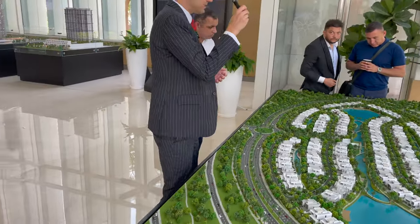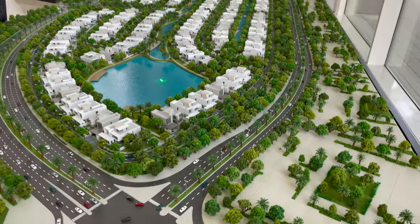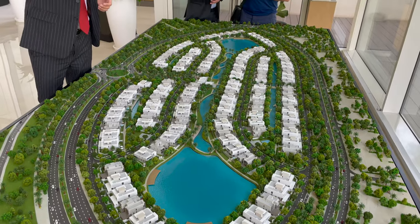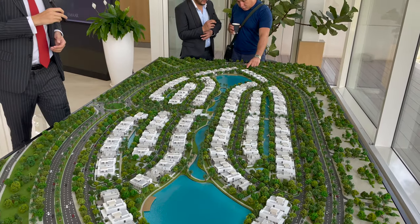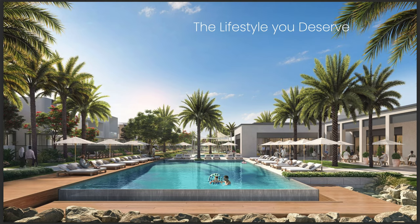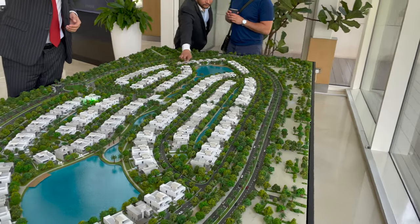A unique feature of this cluster is that all villas will be facing the water — you can see this beautiful water feature here. On this side will be the main gated entrance, and here will be the community center and clubhouse.